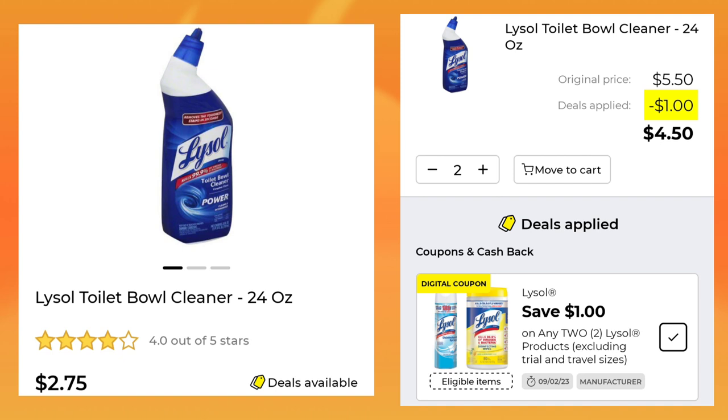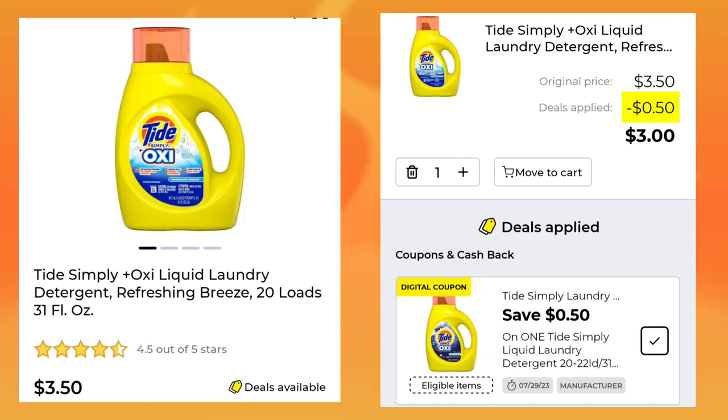The Lysol Toilet Bowl Cleaner 24-ounce is $2.75. You're going to pick up two of those, you'll save $1 and end up paying $4.50. The Tide Simply 31-ounce is $3.50 — they gave us that regular $0.50 coupon we always get, and you will pay $3.00.